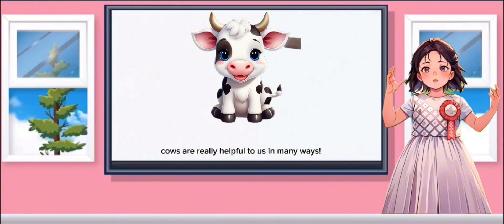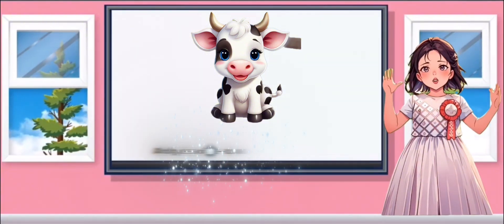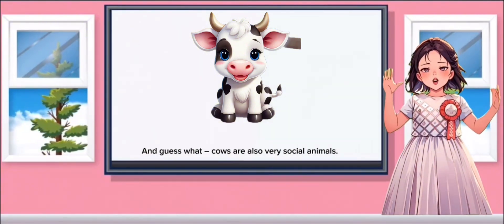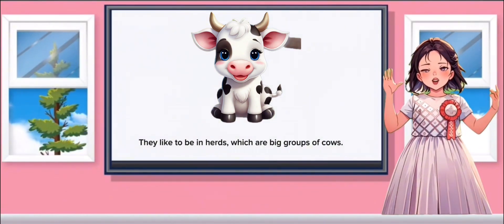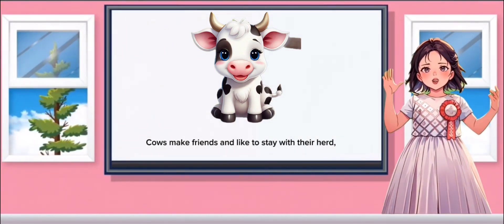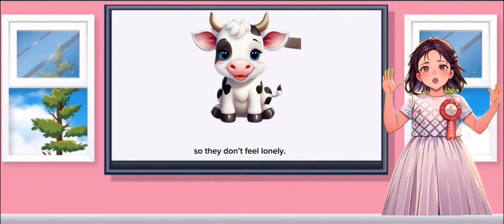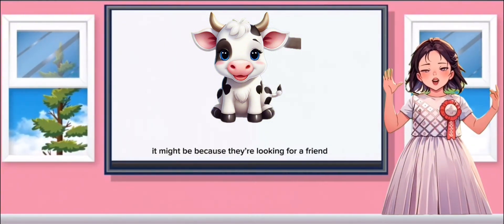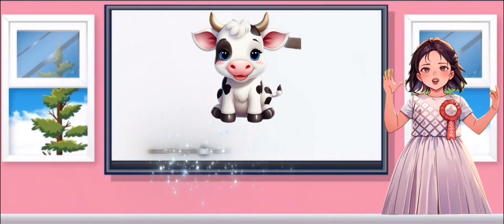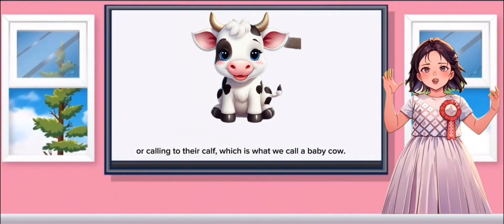So cows are really helpful to us in many ways. And guess what? Cows are also very social animals. They like to be in herds, which are big groups of cows. Cows make friends and like to stay with their herd, so they don't feel lonely. If you ever hear them mooing, it might be because they're looking for a friend or calling to their calf, which is what we call a baby cow.